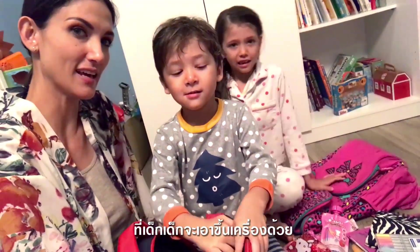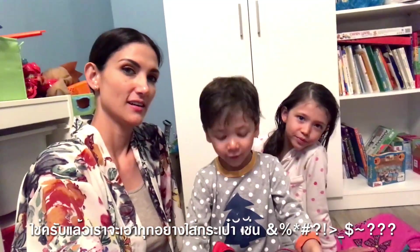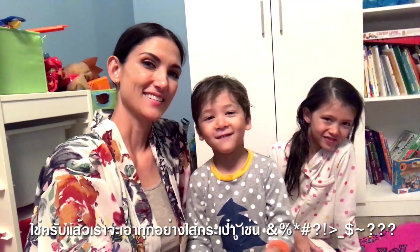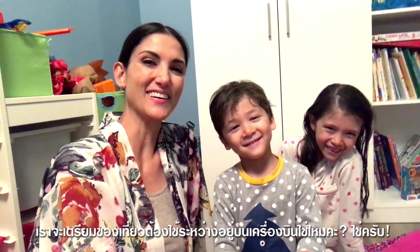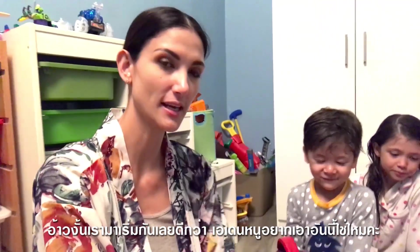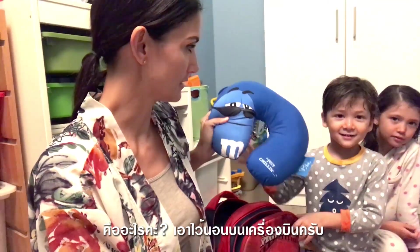The kids are going to take these backpacks on the plane. We're going to take everything in our bags — all the stuff that you're going to need on the plane. So let's start with the first one. Aiden, you wanted this. What is that?